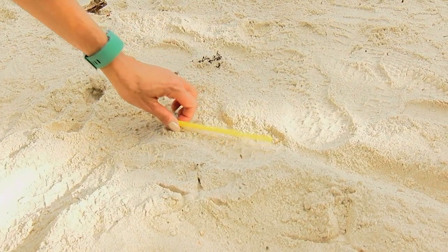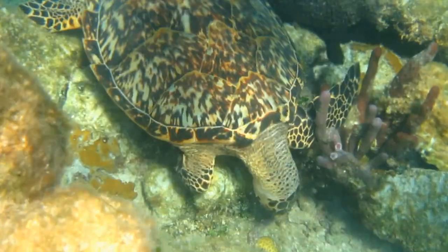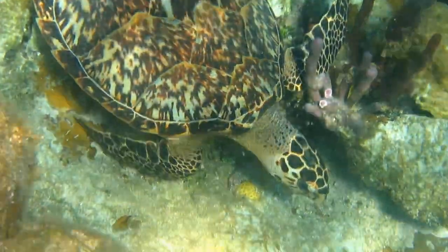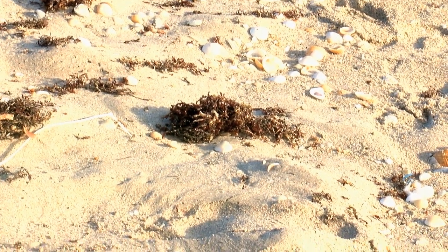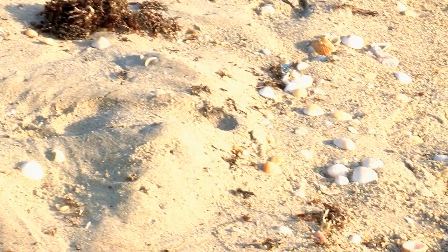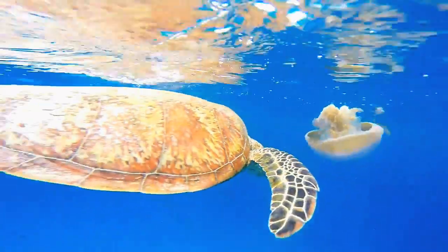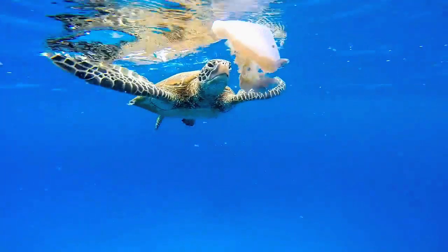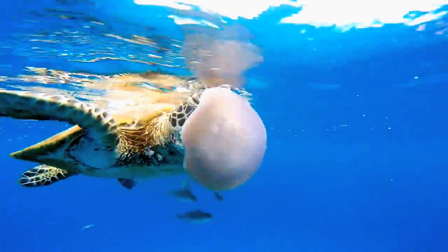Many restaurants are no longer offering straws, opting to protect sea turtles from the threat of micro-plastics — tiny pieces that result when the plastic breaks down. These small pieces often end up in the ocean, adding to the problem of pollution. It's easy for a sea turtle to mistake a plastic bag or a deflated balloon for a jellyfish, which they love to eat.